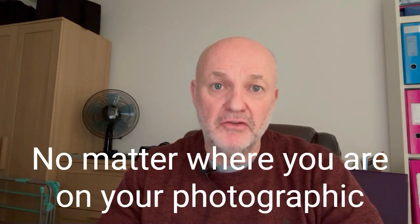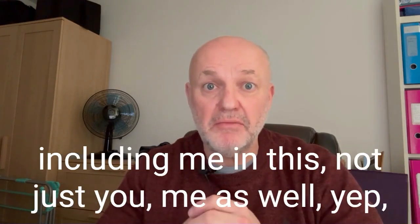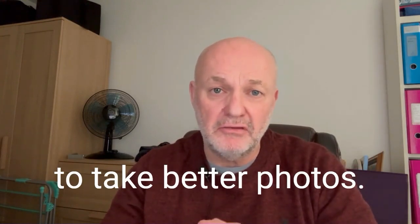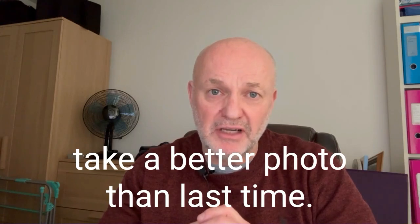And yes it is very important, no matter where you are on your photographic journey. There are things that you and I — yep, I'm included, me in this, not just you — there are things that you and I can do to help us take better photos. Every time I take a photo, I try to take a better photo than last time.